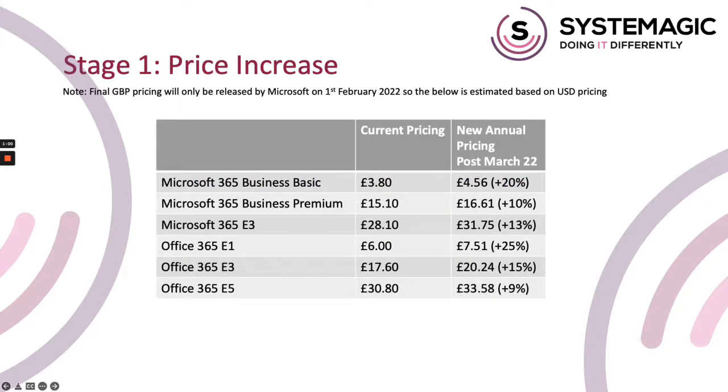The first change to make you aware of is a simple and fairly inevitable one that was always going to happen one day. Microsoft have announced that six license types will have a price increase from the 1st of March this year. As you'll see in the table, these are the Business Basic, Business Premium, Microsoft E3, Office E1, Office E2, and Office E3 licenses. If you aren't sure if you've got these license types, your monthly invoices show exactly what licenses you currently subscribe to, and you can also give our help desk a ring or an email and they'll be able to let you know.